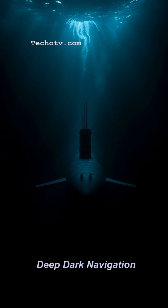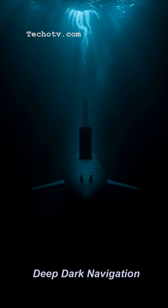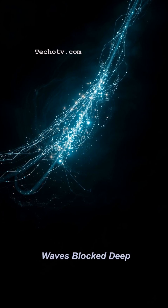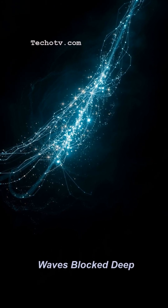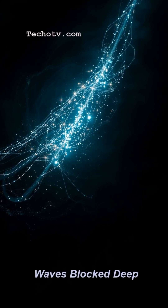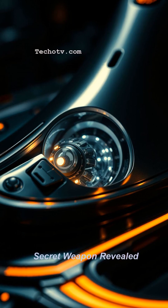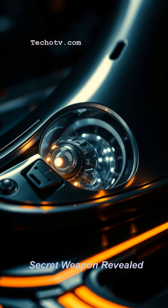Ever wondered how massive submarines navigate the pitch-black ocean depths without any GPS? It's a classic problem, because radio waves just don't cut through deep water. Their secret weapon? Inertial Navigation Systems, or INS. This isn't magic — it's brilliant engineering.